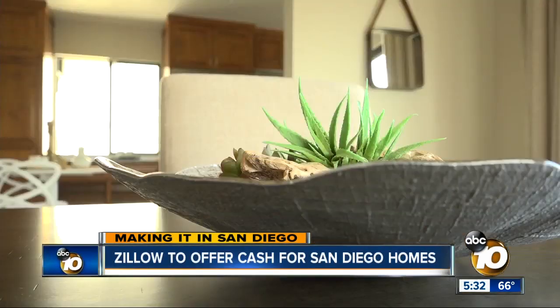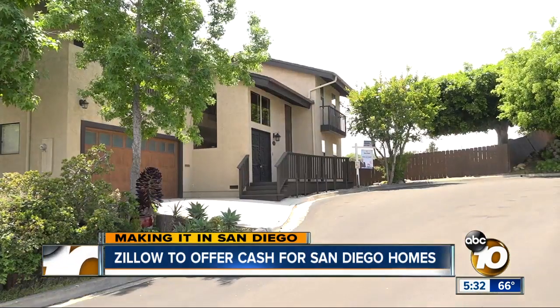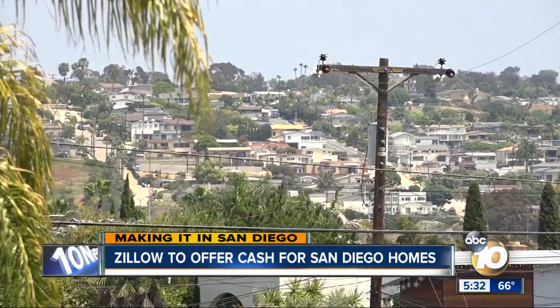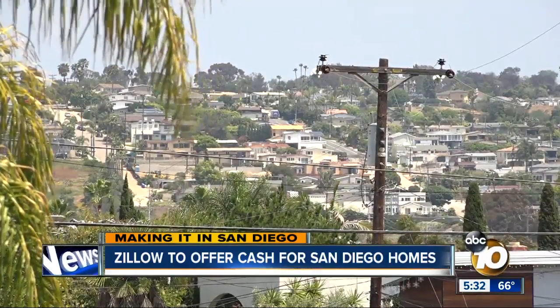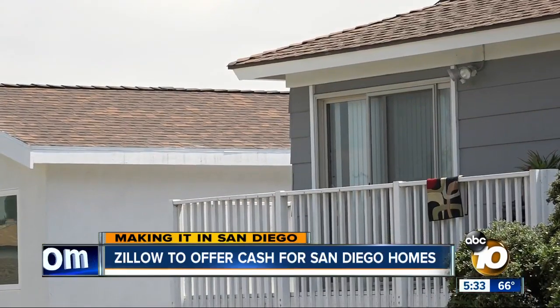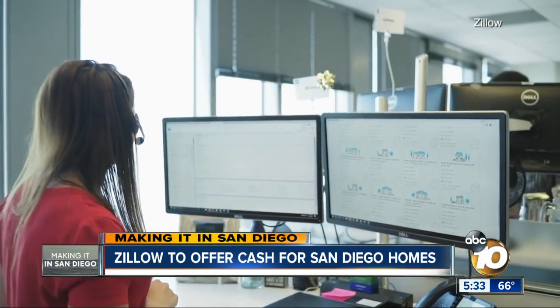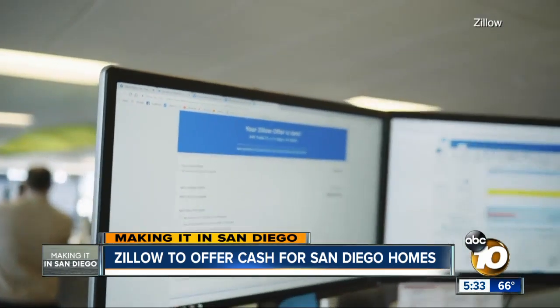That often requires patience, staging, and showings to complete strangers. Now there's a way out. Starting next year, Zillow will make some San Diego homeowners cash offers with fast closings. Just answer a few questions on their app, allow an in-home inspection, and boom — a formal cash offer.